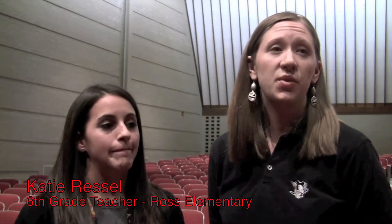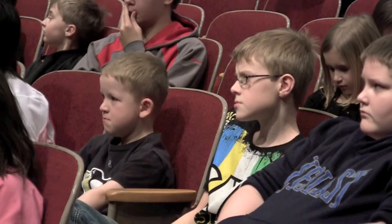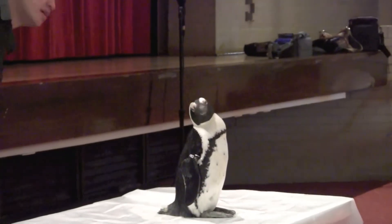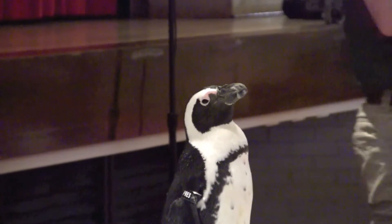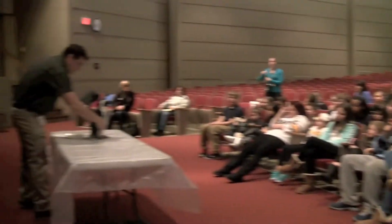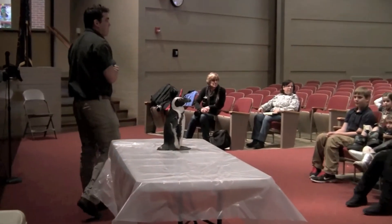We are sixth grade buddies with the kindergarten class. So we said, well, what can we do to help our buddies? And when they heard about how they can help other penguins and adopt them, we said, let's help and make this a team effort. So we worked on it together and had a fundraiser with our two classes where students could bring in any money they wanted to sponsor their own penguin.